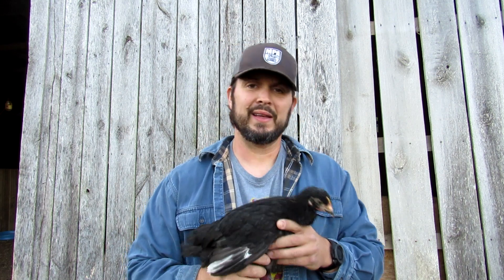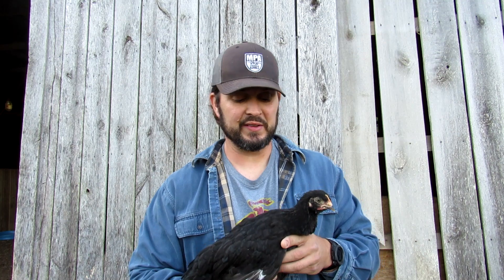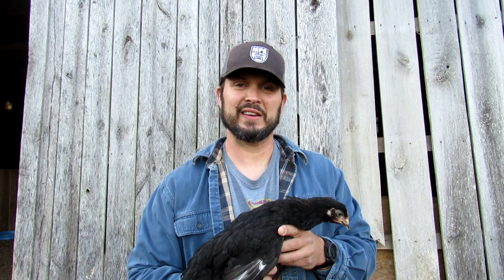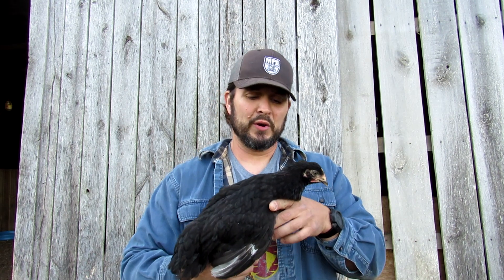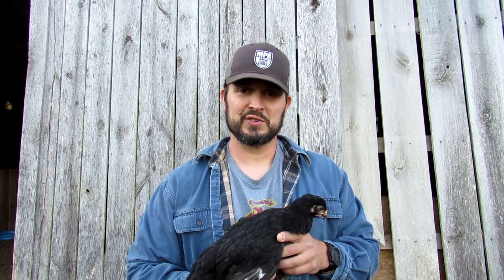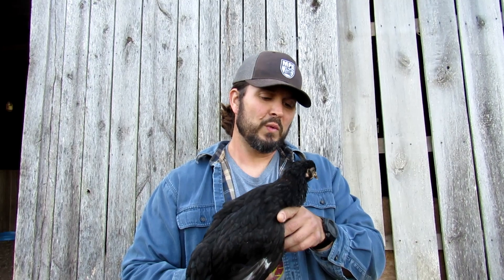These are not hatchery stock — these came from someone that has very good breed stock, so we went ahead and purchased I think it was 18 to 25 eggs this year and hatched them out. We also hatched out some Olive Eggers, Easter Eggers that have been put over top of these Black Copper Roosters so that their eggs have gotten a very dark olive color and we're looking forward to what they bring us this year.